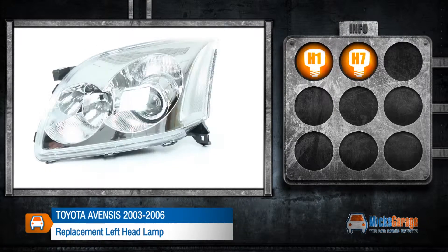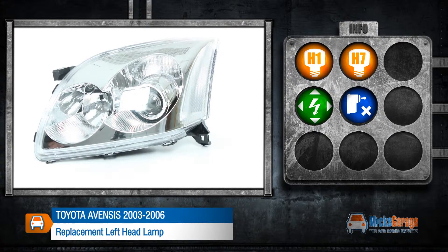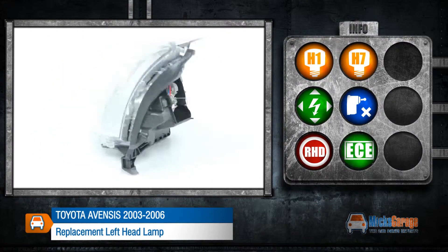This lamp takes H1 and H7 bulbs. It can be adjusted electrically and does not include a levelling motor. This lamp is made to fit a right hand drive car and conforms to ECE standards.